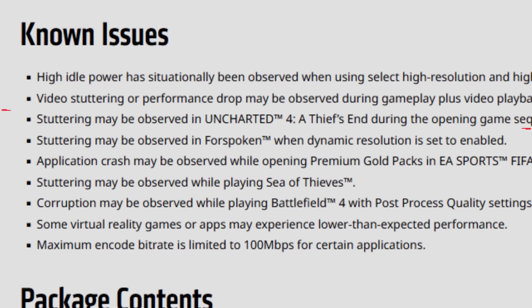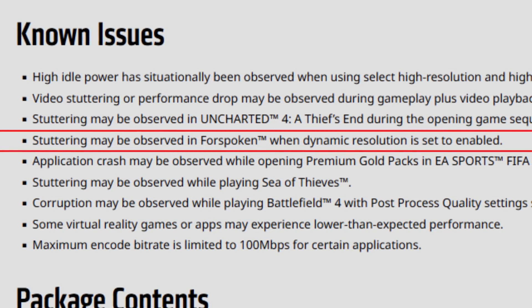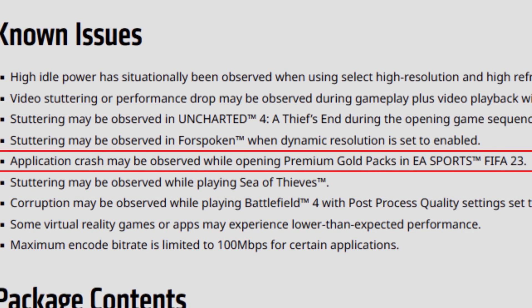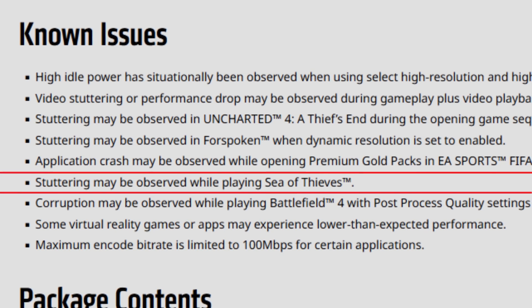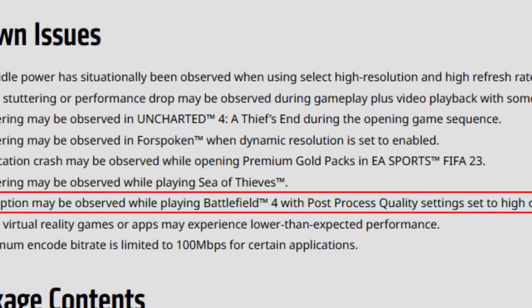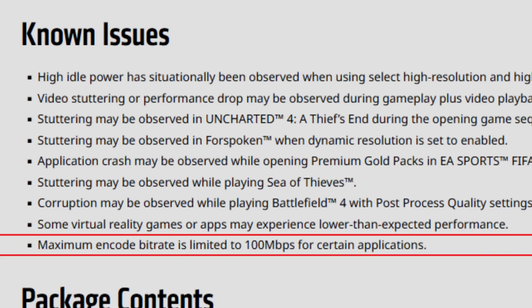The second known issue is video stuttering or performance drop during gameplay plus video playback with some extended display configurations. Stuttering may be observed in Uncharted 4: A Thief's End during the opening game sequence. Stuttering may be observed in Forespoken when dynamic resolution is set to enabled. Application crash may be observed while opening premium gold packs in EA Sports FIFA 23 — AMD now acknowledges this problem. Stuttering may be observed while playing Sea of Thieves. Corruption may be observed while playing Battlefield 4 with post-process quality set to high or ultra. Some VR games or apps may experience lower than expected performance. Maximum encode bit rate is limited to 100 Mbps for certain applications.